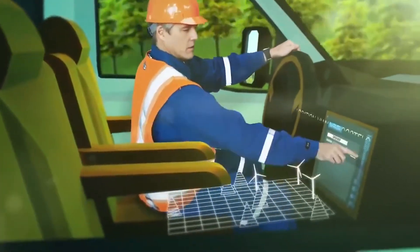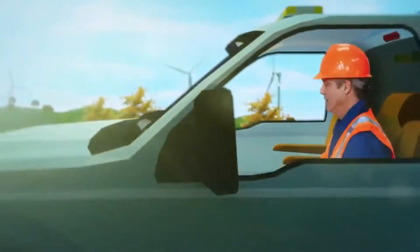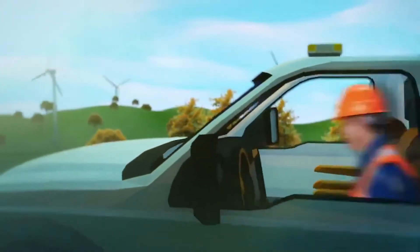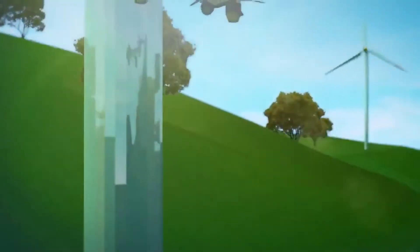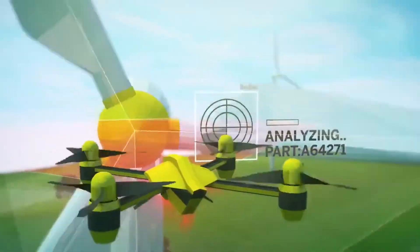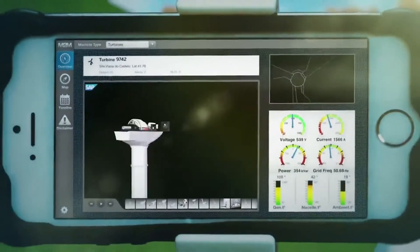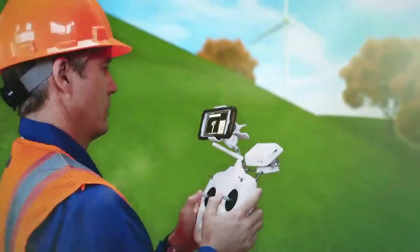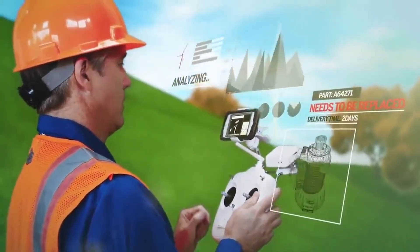Knowing the exact location, he is able to make his way to the wind turbine right away. Using a drone to visually inspect the affected parts, he is able to analyze the issue, determine the root cause, as well as identify and order the faulty component. However remote, anomalies can be investigated and analyzed immediately, with repairs being made without any downtime.